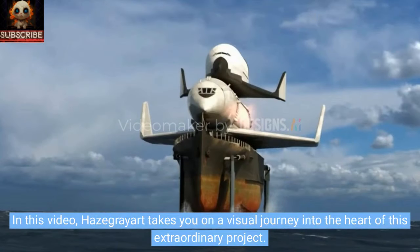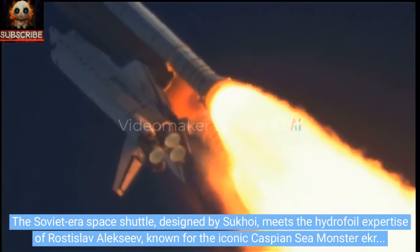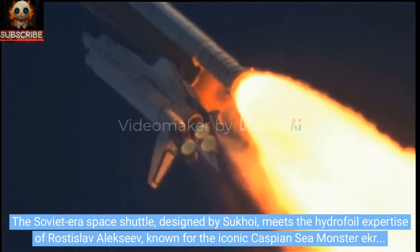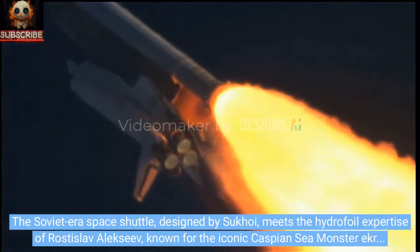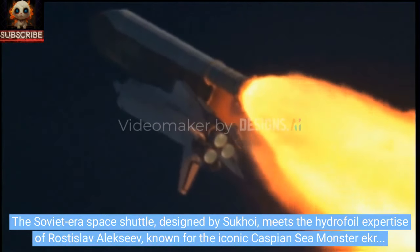In this video, Hays Grey Art takes you on a visual journey into the heart of this extraordinary project. The Soviet-era space shuttle, designed by Sukhoi, meets the hydrofoil expertise of Rostislav Alekseyev, known for the iconic Caspian Sea Monster ekranoplane prototype.